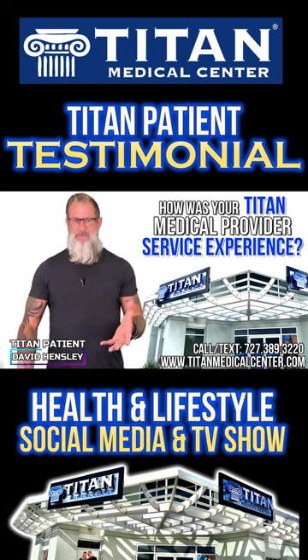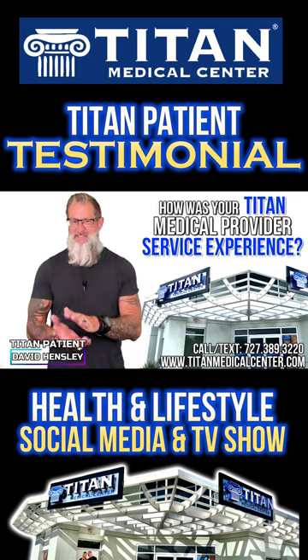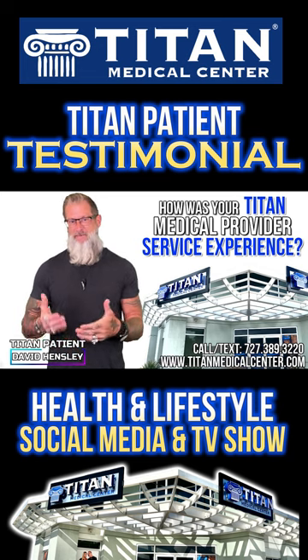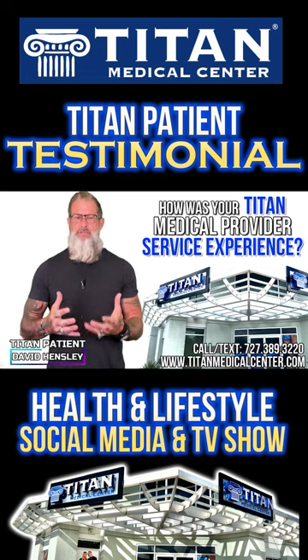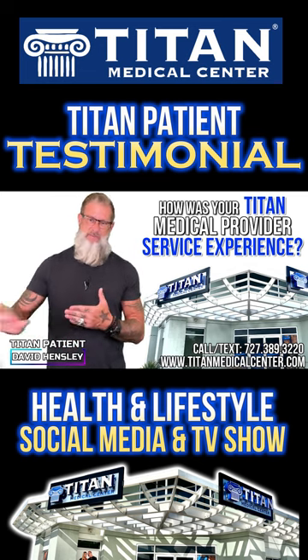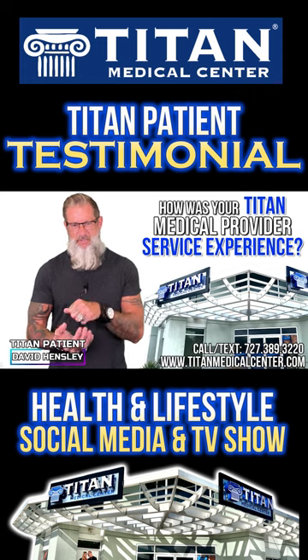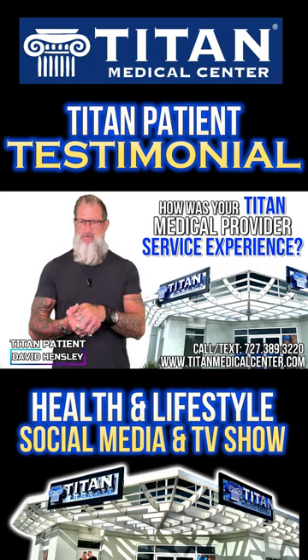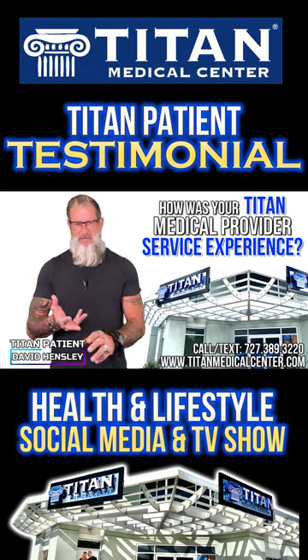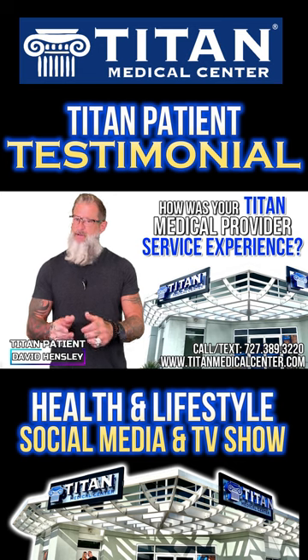My Titan Medical provider and service were excellent. It was as simple as making a phone call. Once I called and came to the office, they reassured me how easy it would be. After my labs were done, it was smooth sailing. They go above and beyond to make sure you're getting what your body needs. The nurse practitioner, the doctors, the whole staff — they make it comfortable, simple, easy, educational, and informative.